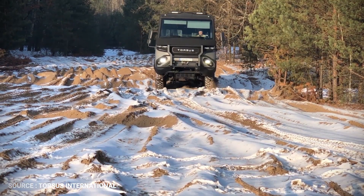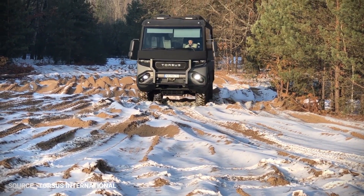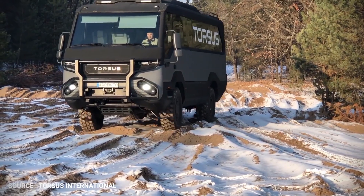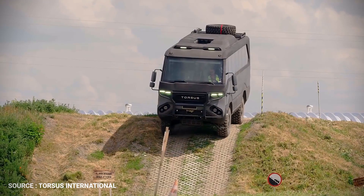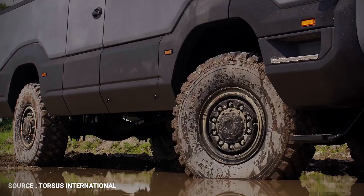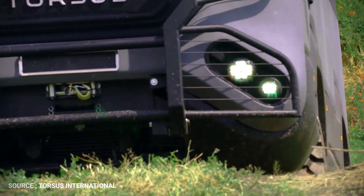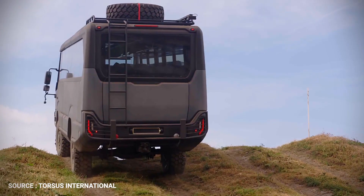Built to the highest standards and using only the highest quality OE components available on the market, Praetorian has rugged durability ingrained and copes with the harshest conditions. With an impressive payload of up to 35 passengers plus equipment as standard, Praetorian makes the ideal transport solution for heavy industries and operations based in difficult terrain.